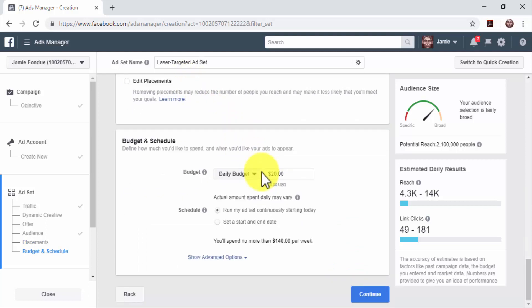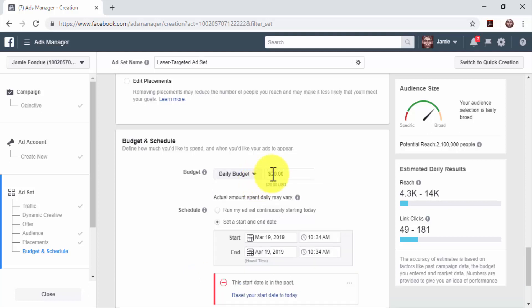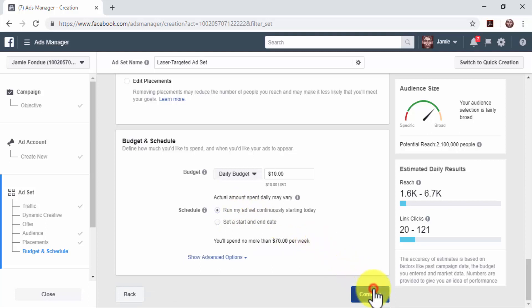Lastly, set up your budget and schedule. Facebook allows you to select from two types of budgets. Select Daily Budget if you want to spend a specific amount daily, and select Lifetime Budget if you want to spend a specific amount for the entire campaign. You can generate qualifying traffic by selecting Daily Budget and entering an amount between $5 and $10. Test this amount for a week, and scale up by $5 increments when you see positive results. Select a schedule — either run your ad set continuously starting today, or set a start and end date. Review the information and click on Continue.